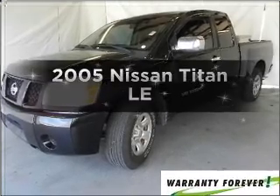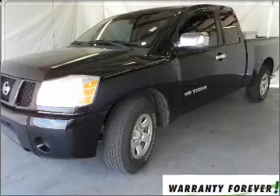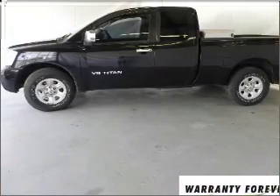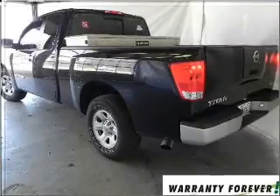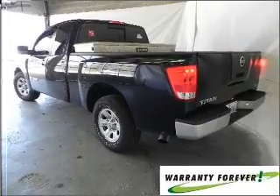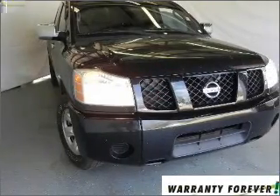Imagine yourself in this 2005 Nissan Titan. This is the set of wheels you've been looking for, with a powerful 8-cylinder engine that responds smoothly to its 5-speed automatic transmission. Brake safely with the Anti-Lock Braking System. Pamper yourself with memory settings.